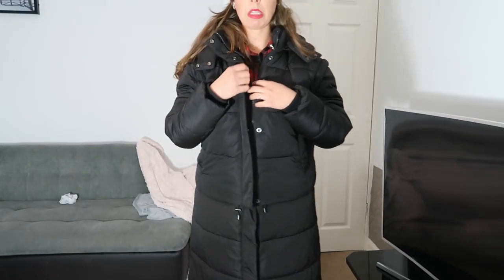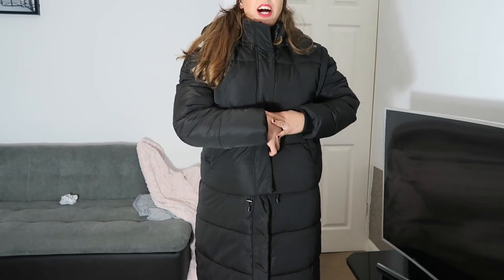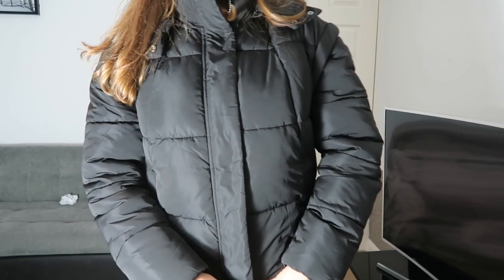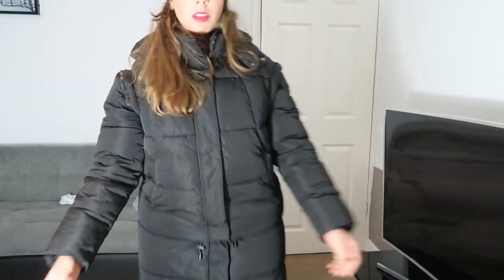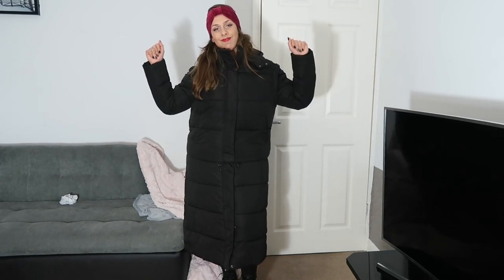You zip it up and then button it. The ultimate warmest coat ever. Okay guys, that was the video for today — I'm still wearing this because it's so warm.